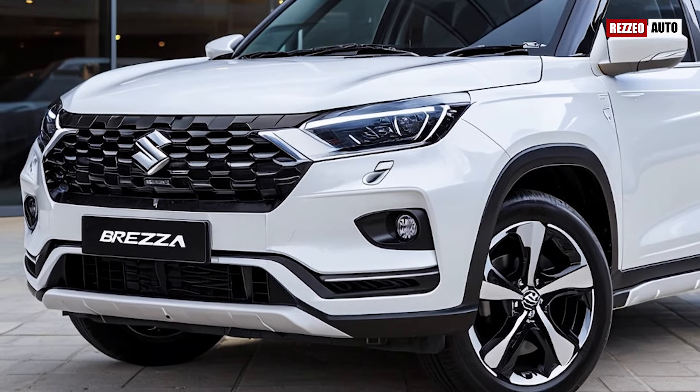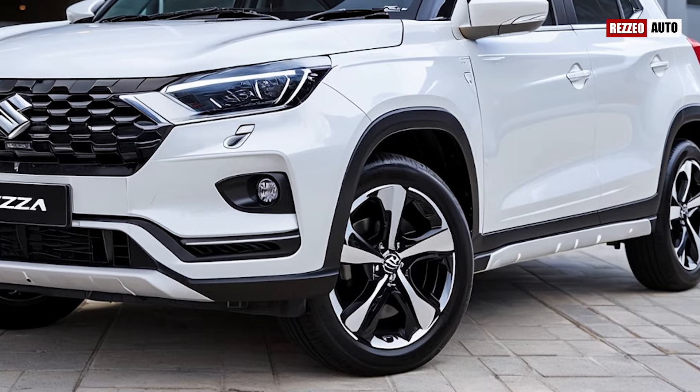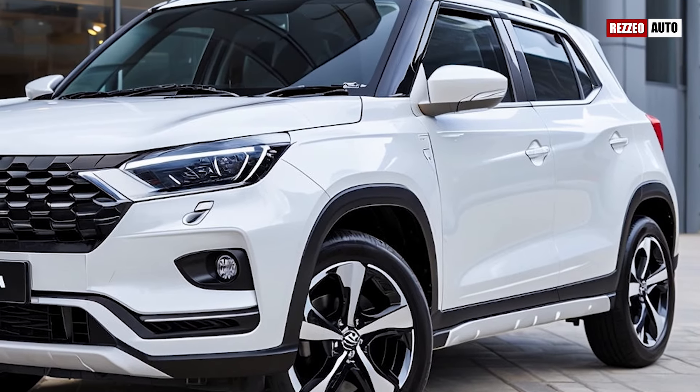Known for its blend of practicality and style, the new Brezza takes things to the next level with a fresh design, improved technology, and a more efficient powertrain.